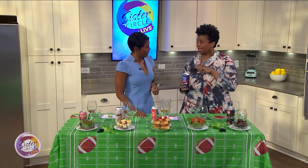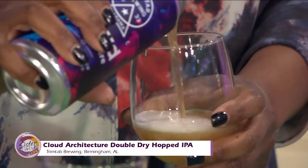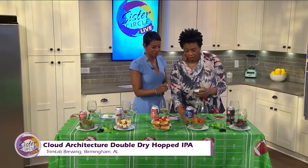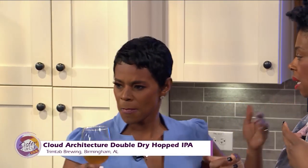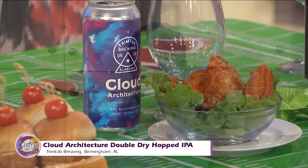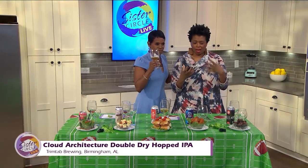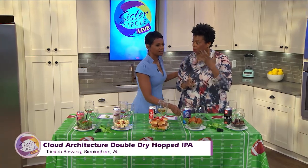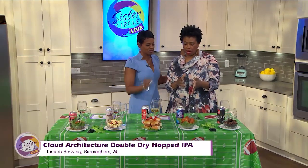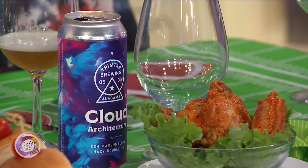It's a marshmallow double dry hopped hazy IPA. When you think of IPAs or India Pale Ales, you think of a bitter beer, something hoppy and very aggressive on the tongue. But what they've done here is infused lots of dehydrated marshmallows — it reminds you of Lucky Charms, frosted Lucky Charms. They use dehydrated marshmallows and fruit, with tons of aroma from the hops. It goes well with spicy foods because it'll ease and balance the palate.